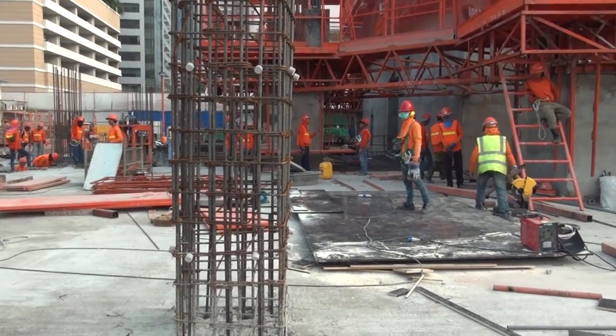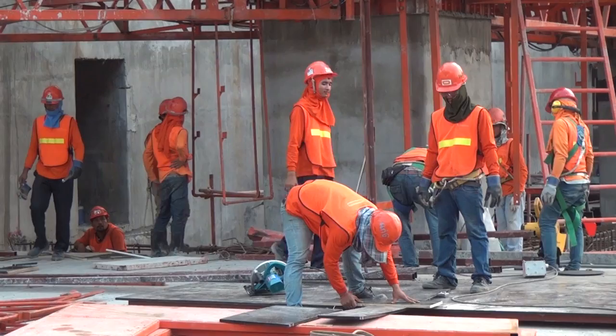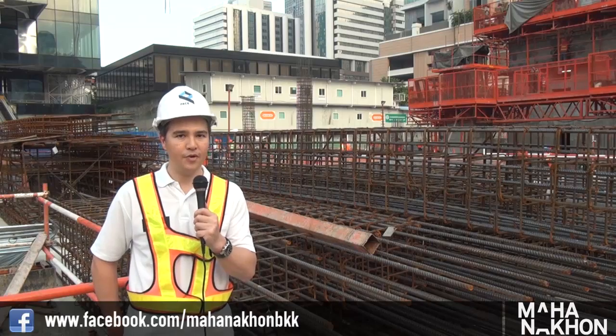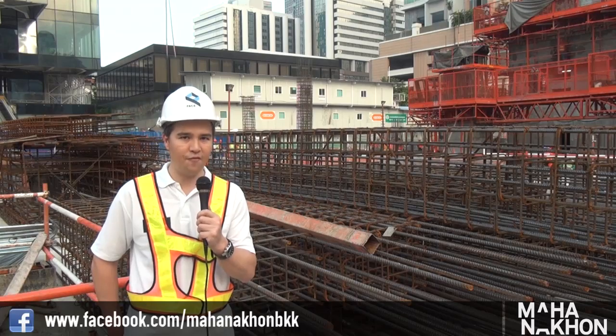However today we're going to be talking a little bit about safety. With 300 to 500 workers on site every day, Mahanakon safety is very very important, with so many suppliers and so many contractors coming and going. The way that we ensure this, together with our main contractor Muay Thai, is firstly through correct uniform.